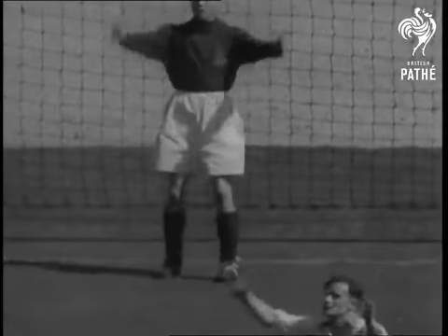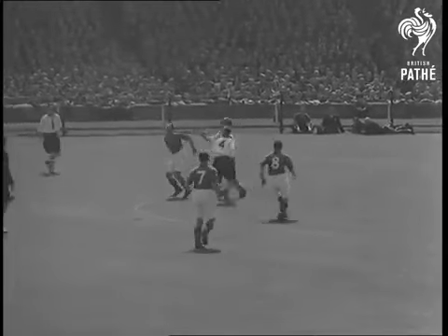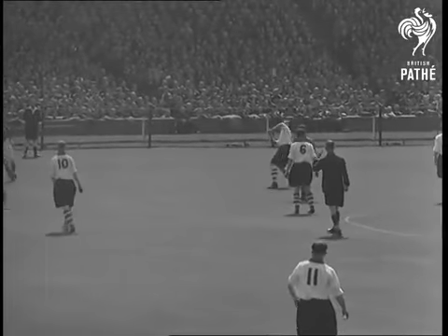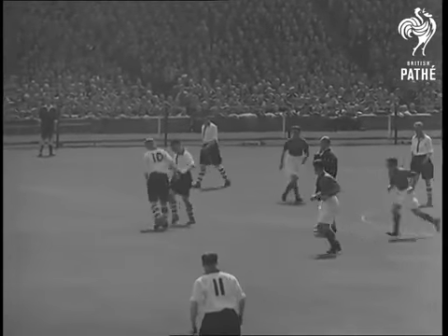This is Charlton's fourth Wembley appearance in five years. Twelve months ago, the first peacetime final saw them lose to Derby County. So Charlton are not suffering from any Wembley nerves — five of their boys were here last year.